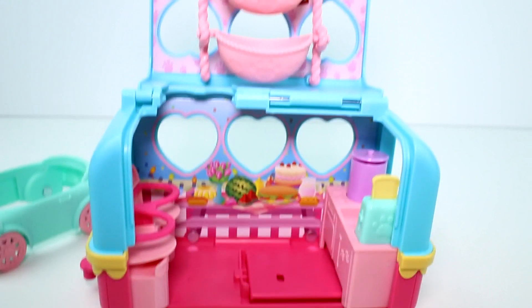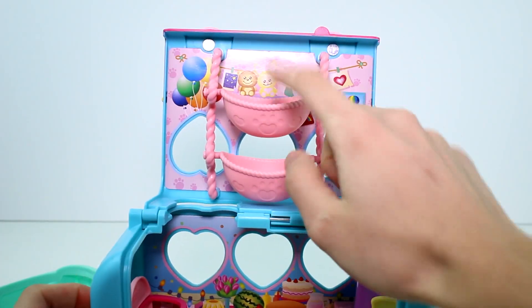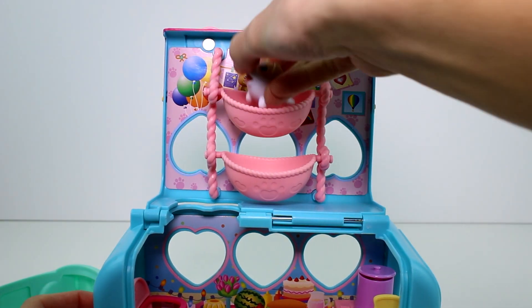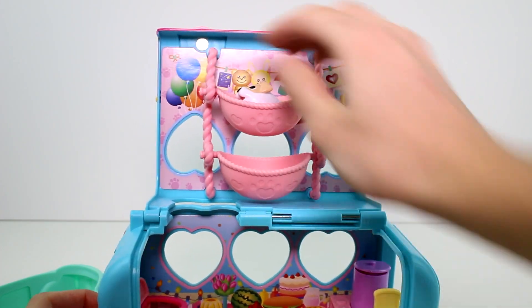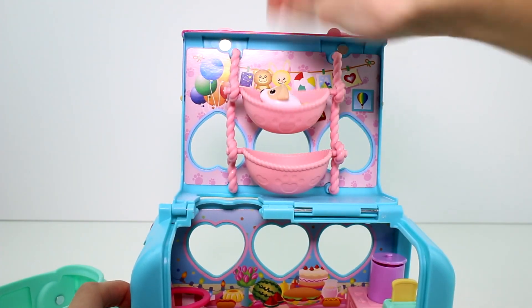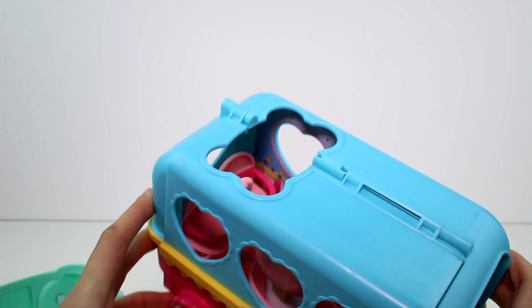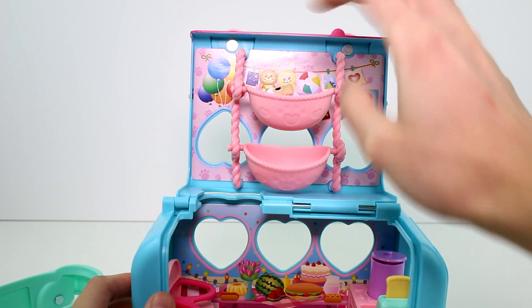Let me move the camera up so you can see the upstairs. This is like the little baby nursery — there are two beds. Let's get the baby. Put her in there and you just rock her like that. It's really cool. And then the cool thing is when you close it, the beds close. She didn't fall out — she's still in there at the bottom. So the beds just adjust accordingly.